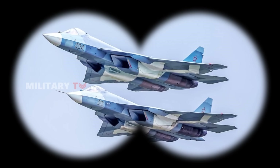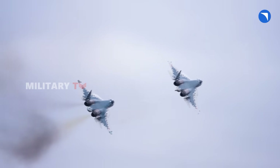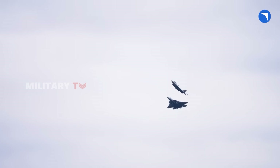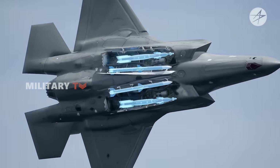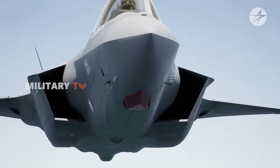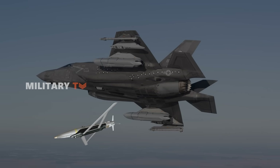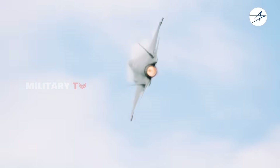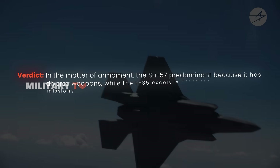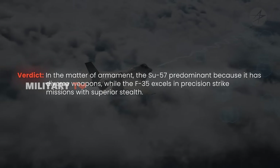Glide bombs have devastating effects and are almost impossible to stop — the only way to stop them is to destroy the jet carrying them. Combined with the Su-57's extraordinary maneuverability, this presents a real threat to any enemy. Meanwhile, the F-35's primary focus is precision strike missions. It carries AIM-120 AMRAAM missiles for air combat, as well as JDAMs, AGM-158 JASSM cruise missiles, and small diameter bombs for ground targets. The F-35 can also integrate nuclear weapons, making it a strategic asset for NATO. In terms of armament, the Su-57 has the advantage of diverse weapons, while the F-35 excels in precision strike missions with superior stealth.